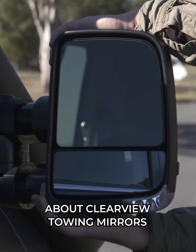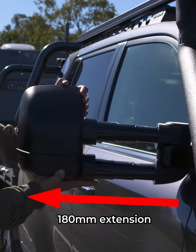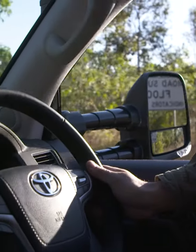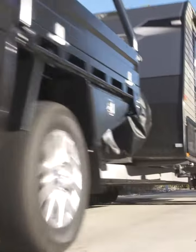I'm here to answer everything you need to know about the best towing mirrors on the market. It's that extra length that helps get the visibility that no stock mirror ever could. There are two stages, so they'll suit tow vehicles and trailers of all shapes and sizes.